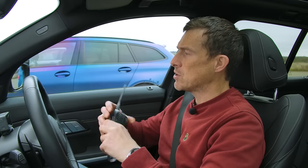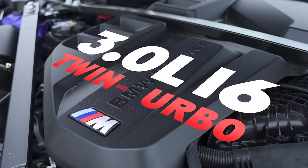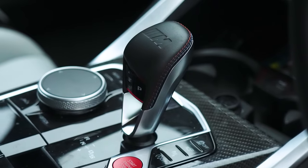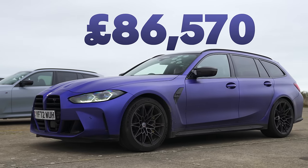Let's find out about the M3 Touring from racing driver Sam. I am in the beautiful M3 Touring — the 3.0-litre straight-six turbocharged engine we've all come to know and love. 510 horsepower, 650 newton-metres of torque, all-wheel drive, 8-speed auto gearbox. It weighs 1,865 kilos and starts at £86,570.